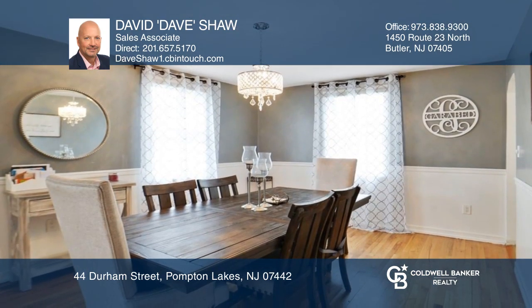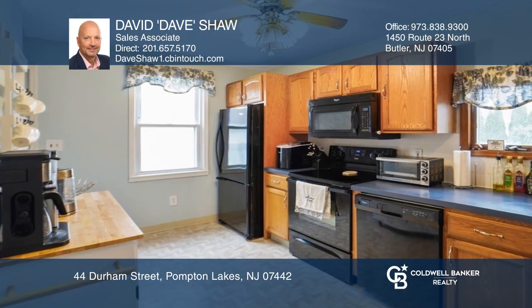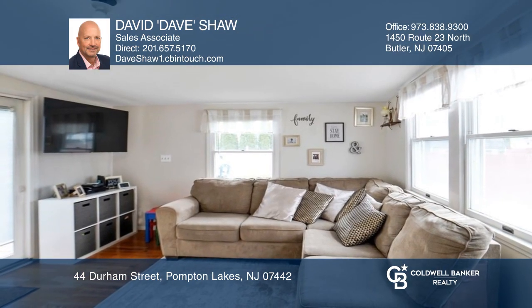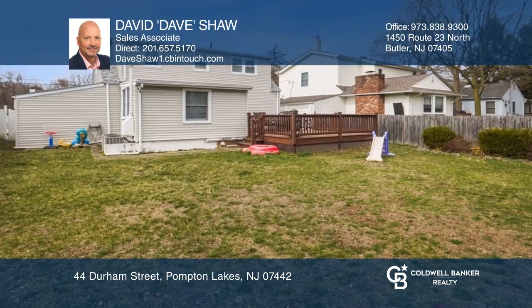First floor is complete with open-space living room-dining room combo, spacious kitchen, full bathroom, den, and family room with slider to large deck. The basement has great space for a rec room.